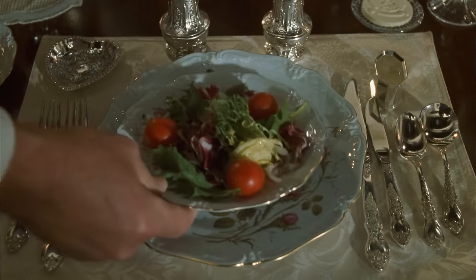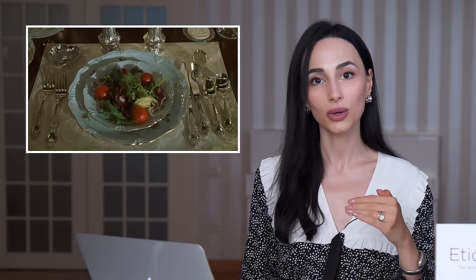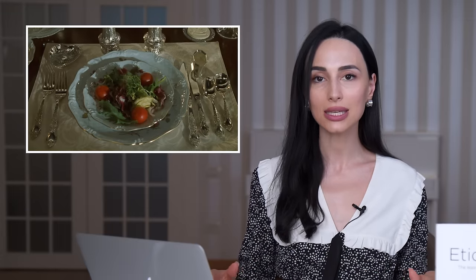In this episode, I want you to pay attention at the table setting — can you count how many courses they will have? We see that Mia looks at the table setting and is just surprised at how many utensils there are on the table. If you guessed the right amount, then congratulations, you're an etiquette expert. If not, then let's learn together. Looking at the table, we see that there are four utensils on the right hand side, which tells us we're going to have a four course meal.